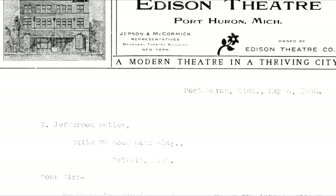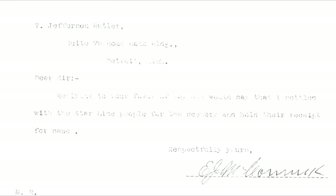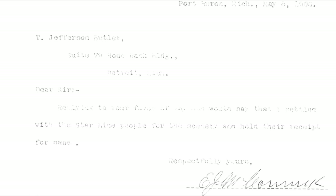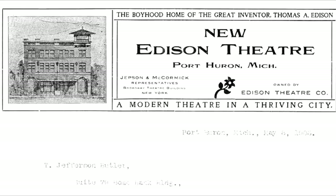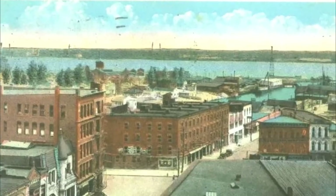It goes to Jefferson Butler in Detroit: 'Dear Sir, replying to your favor of May 8th, would say that I settled with the Starline people for the scenery and hold the receipt for same. Respectfully yours, E.J. McCormick.' It's not the content of the letter that's important, but certainly the picture — it's very historical. He had no idea when he wrote that letter that we'd be looking at it all these years later.